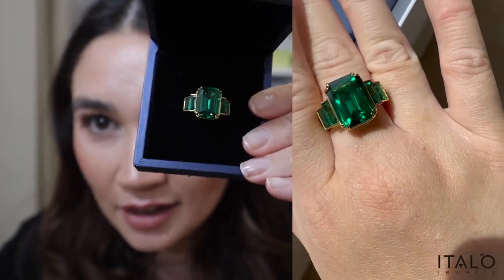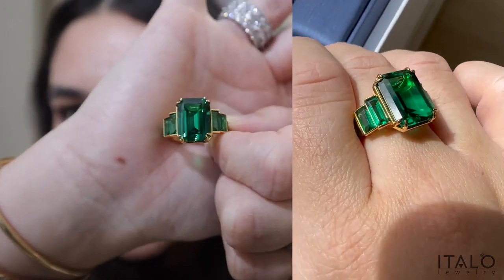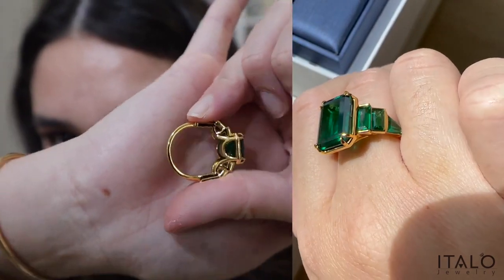I'm going to start off with this one here. I'm so excited about this because it's in such a stunning color. This emerald is stunning. This ring is 18 karat gold plated, and the stone is actually a sapphire with a green color in an emerald cut. Completely nickel free, so it's hypoallergenic.